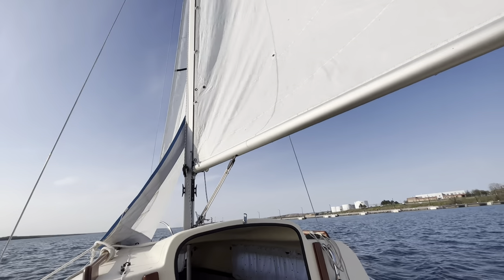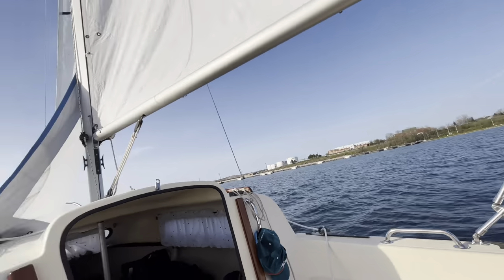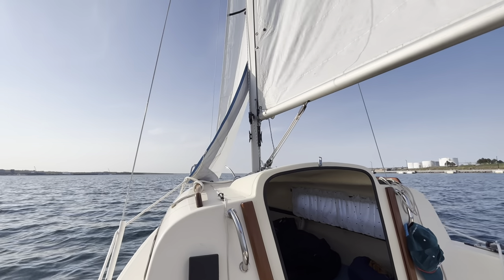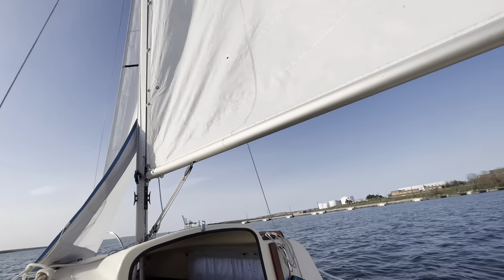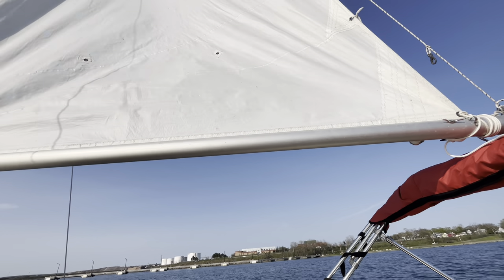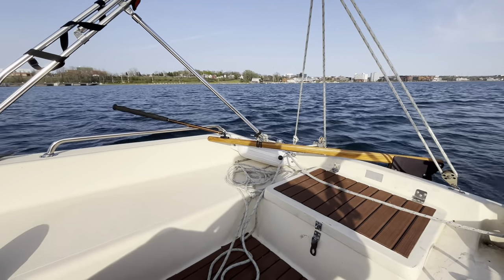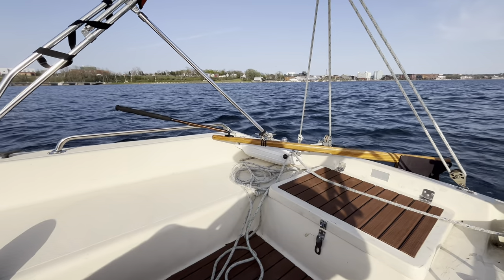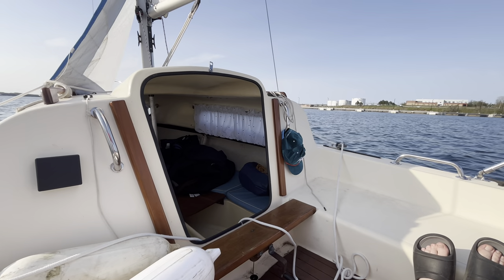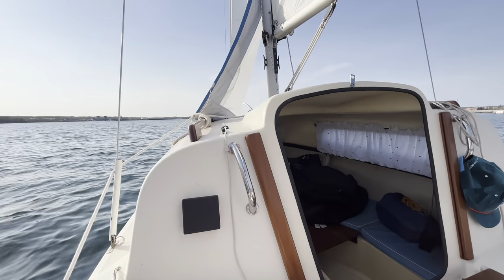I think this is what they call heaving to — I'm not 100% sure if I'm doing this right. Basically you've got the jib backwinded. I've got the mainsheet in — I don't know if I'm supposed to have it in — and the tiller all the way over. It seems to be holding itself there, but I might tie it off. I'm only going down there for about a minute, but it seems to be holding us in place enough.